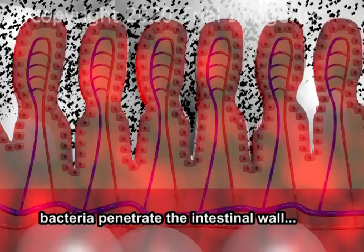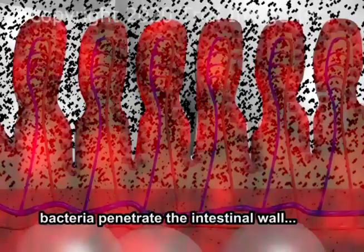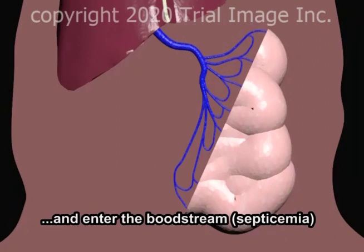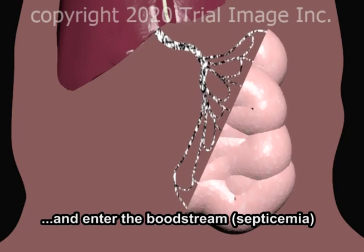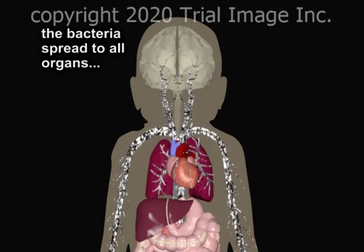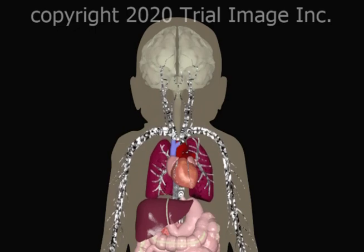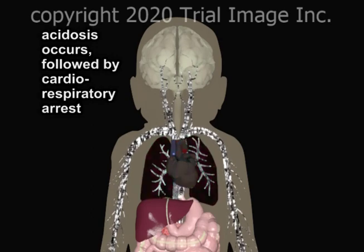Eventually, bacteria penetrate the intestinal wall and enter the bloodstream. The presence of bacteria in the bloodstream is known as septicemia. Once in the bloodstream, the bacteria are distributed to all organs. Ultimately, septicemia results in acidosis with multi-organ failure and cardiac arrest.